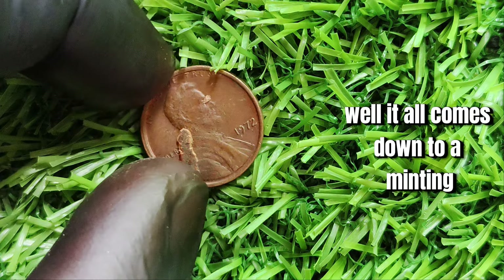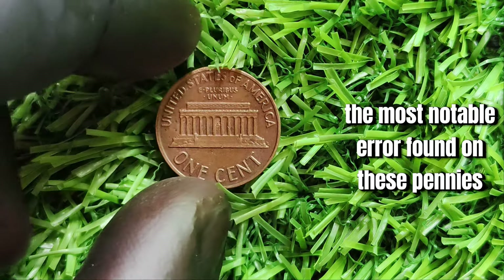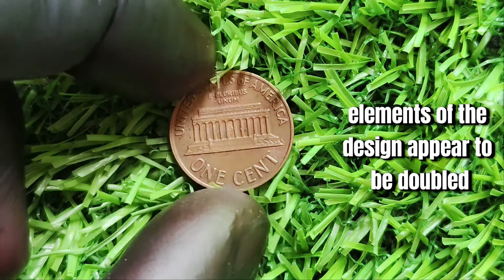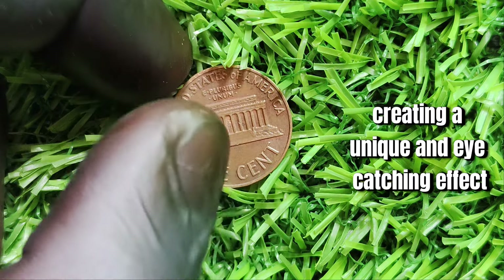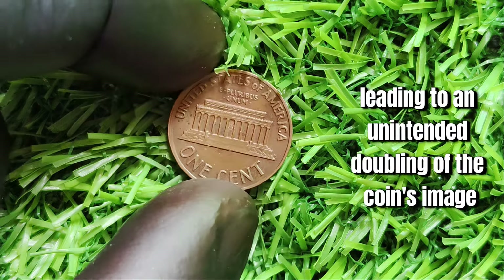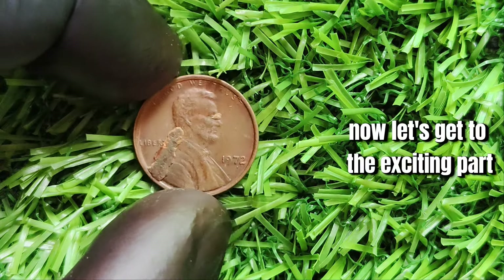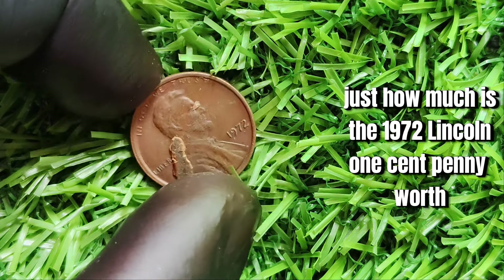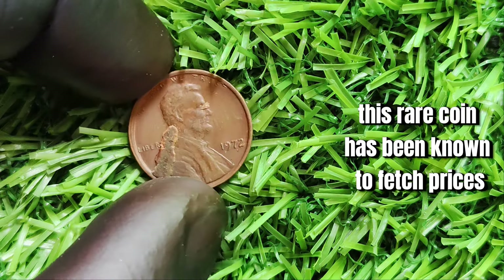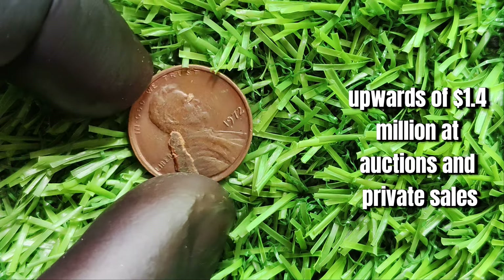It all comes down to a minting error that occurred during the production process. The most notable error found on these pennies is the double-die feature, where certain elements of the design appear to be doubled, creating a unique and eye-catching effect. This error was the result of a misalignment in the minting machinery, leading to an unintended doubling of the coin's image. This rare coin has been known to fetch prices upwards of $1.4 million at auctions and private sales.